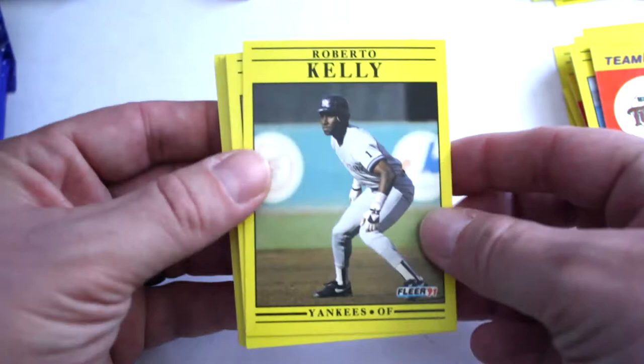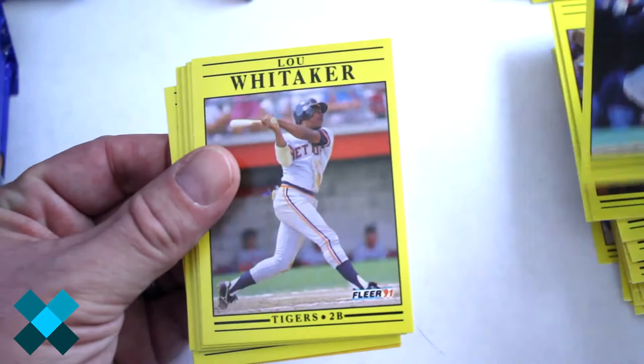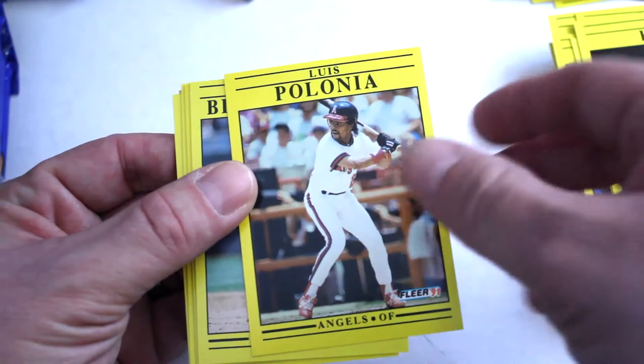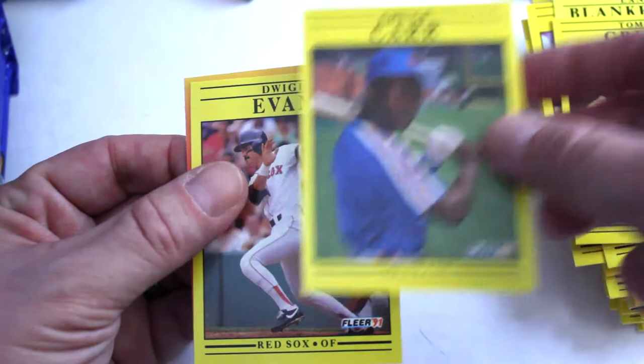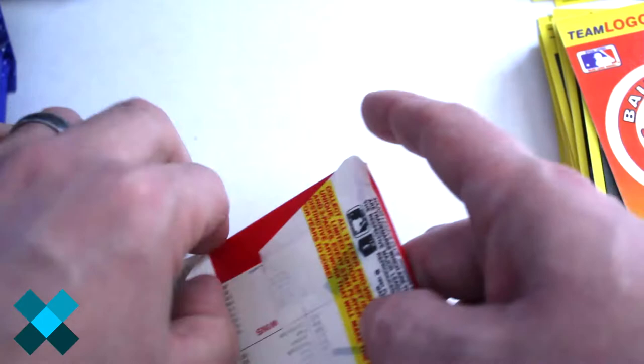Roberto Kelly, Kevin Tapani, Rob Deer, Jose Uribe, Mike Felder, Donnie Hill, Willie Wilson, Lou Whittaker, Eric King, Louis Polonia, Lance Blankenship, Tommy Gregg, Chuck Carr, Dwight Evans, and Orioles team logo sticker. And for our final base pack.